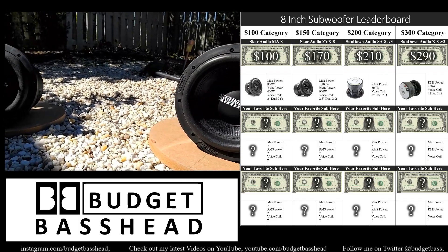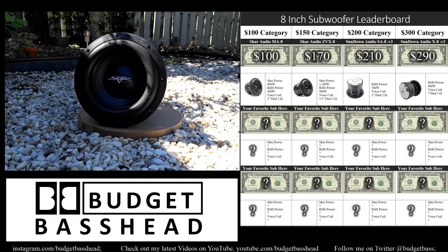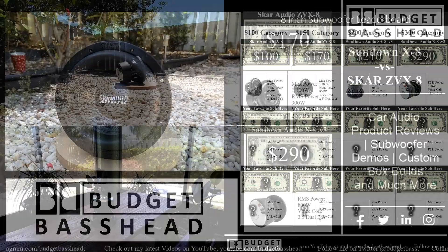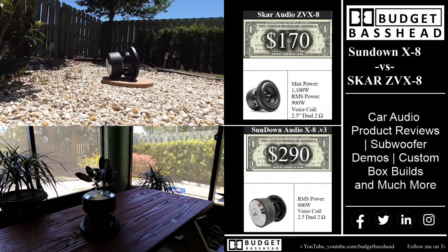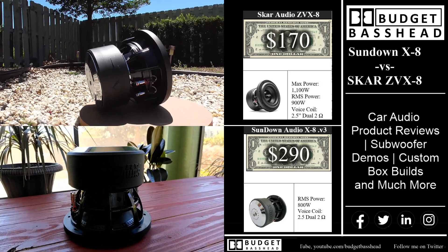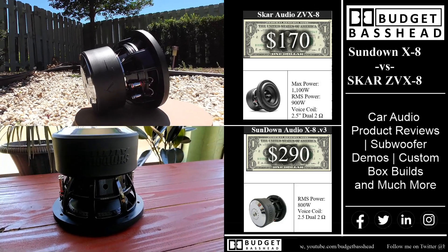Right now we're going to be focusing on the subwoofers in the $150 category and in the $300 category. First up is the Scar Audio ZVX8 — I did pick this up for $170 over at Scar's website.